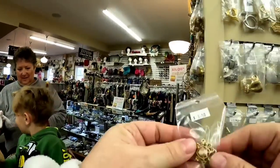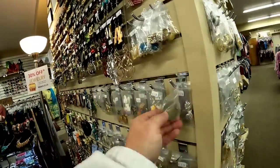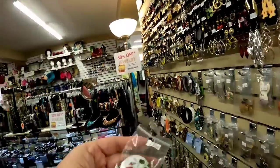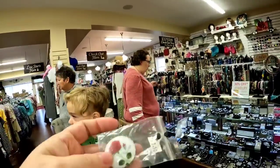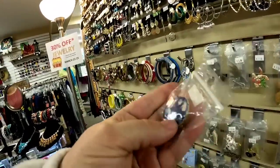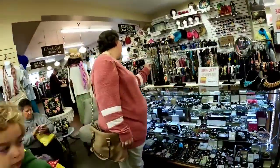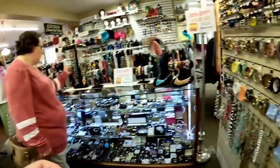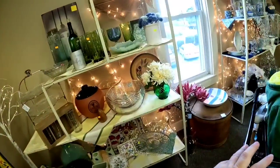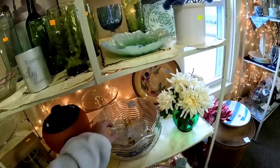Then I saw this little cameo brooch. I did look at the jewelry a little bit the second day where I didn't the first — I think I picked up three or four pieces. So I picked up that cameo and then I saw this really pretty little hand-painted rose enamel vintage brooch. That was marked at $2.50 and everything was 30% off for the jewelry. Really, really pretty glass swirl pendant there, so we got that.